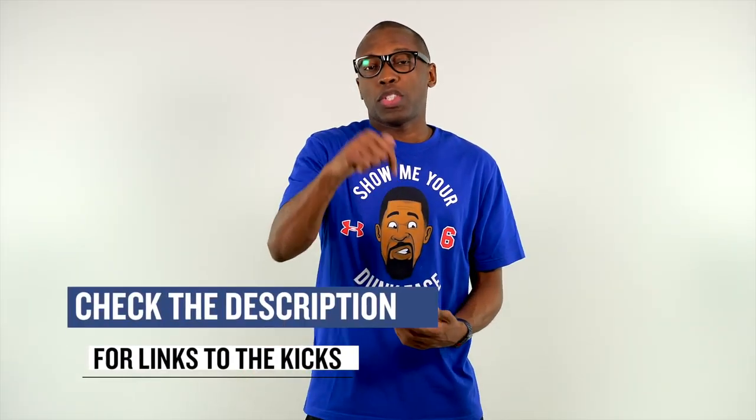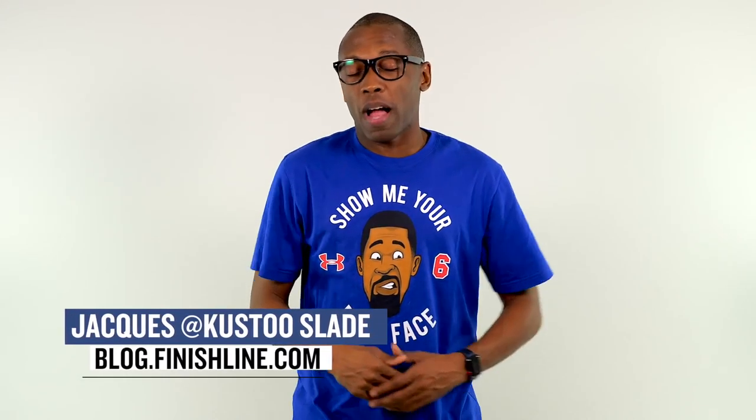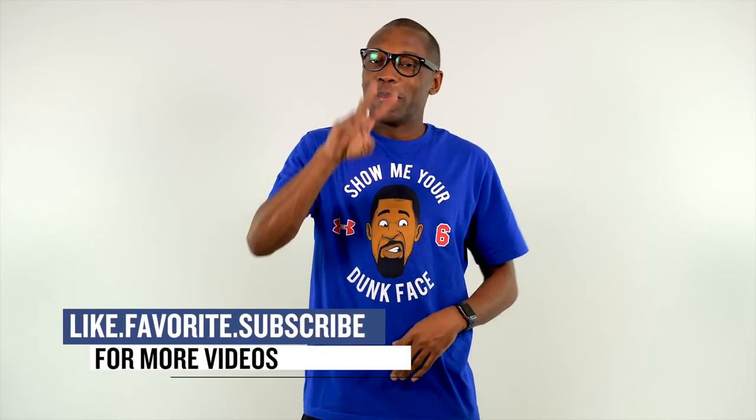That's going to do it for the show today. As always, I just wanted to cover the things I thought you guys would definitely care about, so make sure you check the links down below for more information on all the sneakers covered in today's video. I am Jacques Slade. This is the Heat Check presented by Finish Line, and as always, guys, I appreciate you. I'll see you soon. Peace.